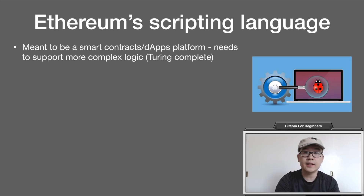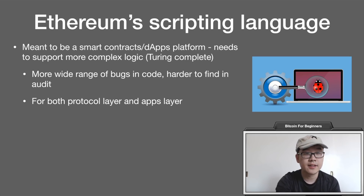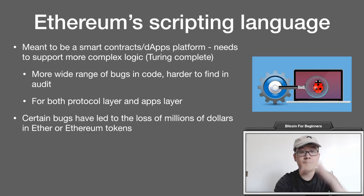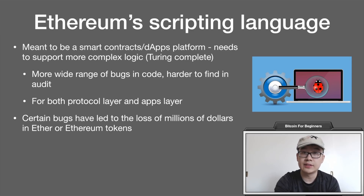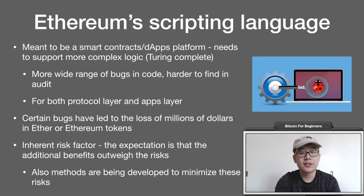Ethereum's scripting language is designed with its purpose in mind. Ethereum is meant to be a smart contracts and decentralized apps platform, so it needs to support more complex logic — Turing-complete is the technical term. This means there can be a wider range of bugs in its code that are harder to find and audit, at both the protocol layer and the apps layer. Certain bugs have led to the loss of millions of dollars in Ether or Ethereum tokens, so there is an inherent risk factor. But the expectation is that the additional benefits of this powerful logic outweigh the risks, and there are methods being developed by the Ethereum community to minimize these risks.